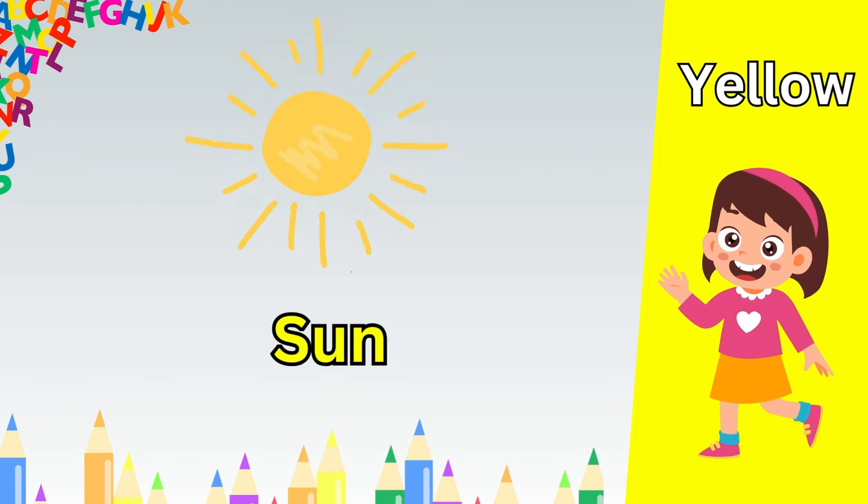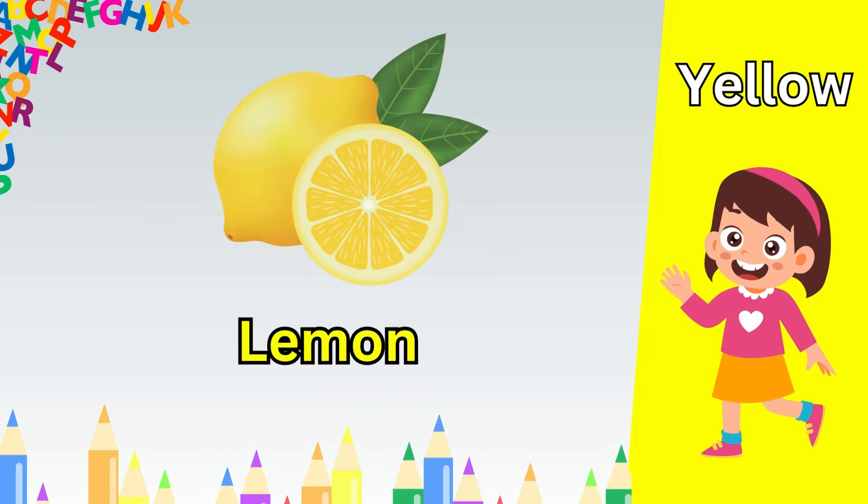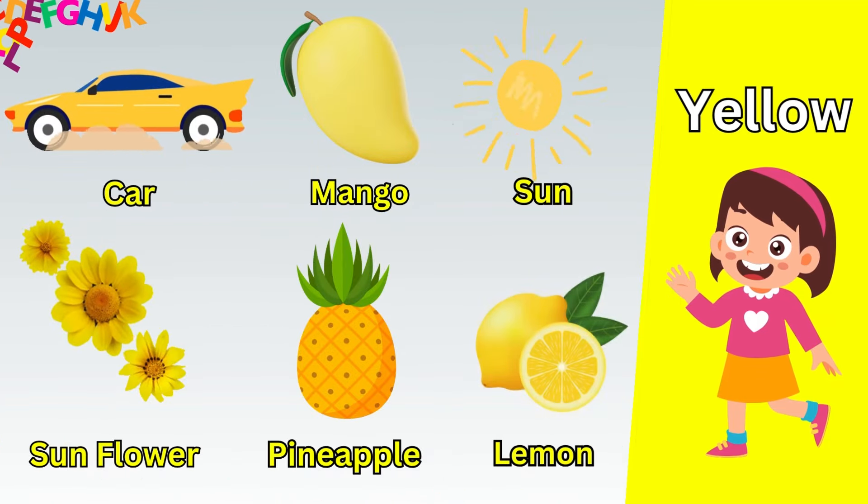Green leaf. Green parrot. Green watermelon. Green frog. Green tree. Green cabbage.